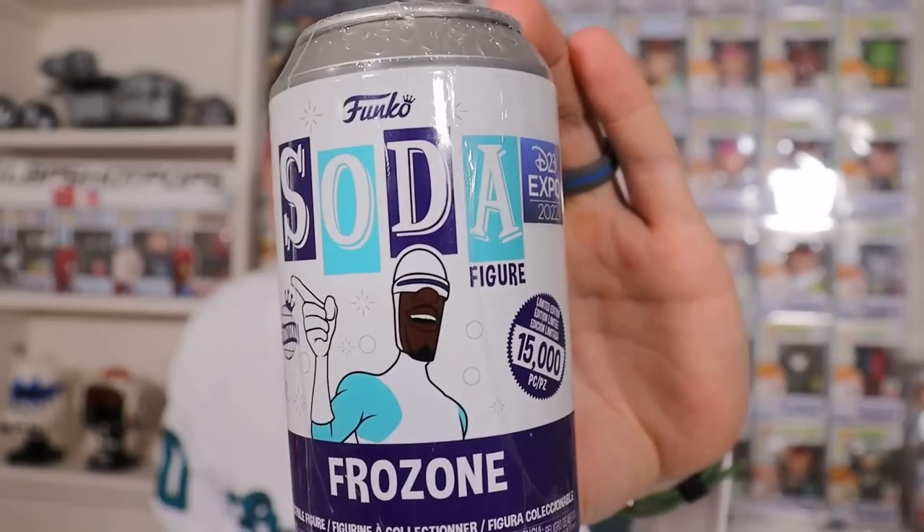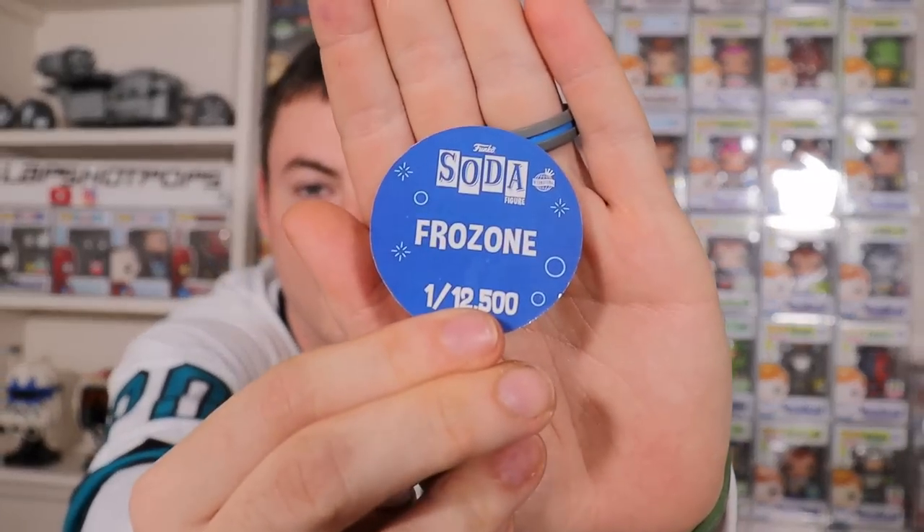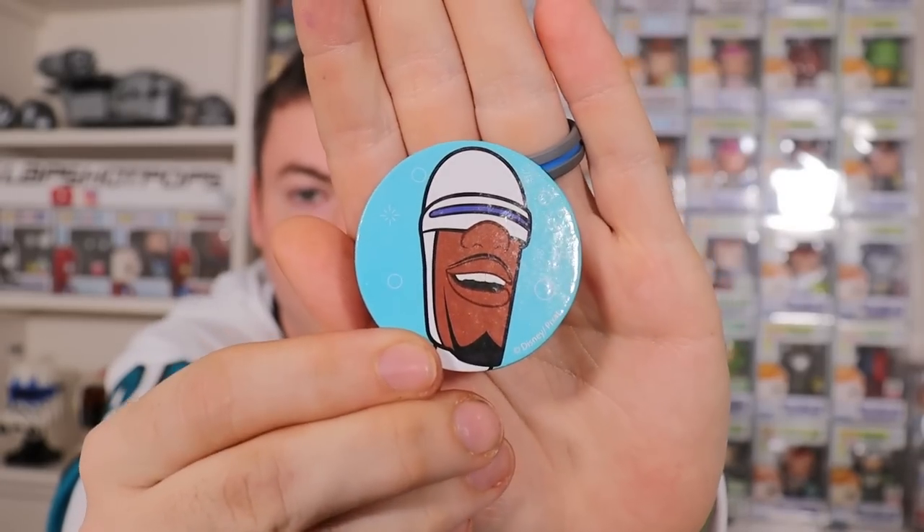We have my man Frozone from The Incredibles — he was also a D23 exclusive. I really need this chase; we have not pulled the chase for Frozone for our personal collection. The chase is him shooting ice blasts out of his hands, and I love The Incredibles — it's one of my favorite movies of all time. No chase — Frozone is just the common, one out of 12,500.